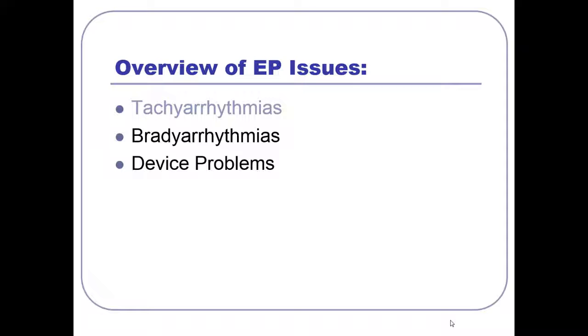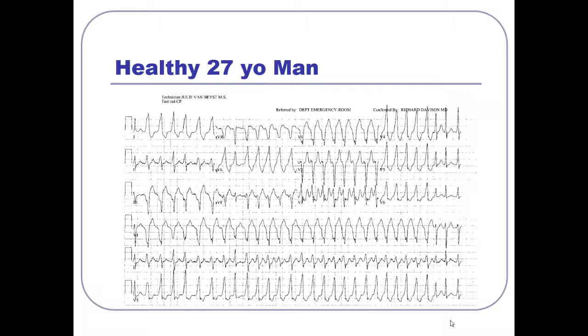Let's start talking about tachyarrhythmias. Here's a young healthy guy who came in with palpitations and some chest discomfort — and he comes in with this EKG. This is a pretty crazy-looking EKG. This is a tachycardia — it's going fast. And how do we describe our tachycardias? Wide or narrow. So this is a wide complex tachycardia.